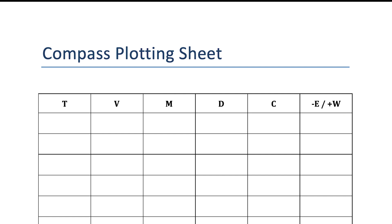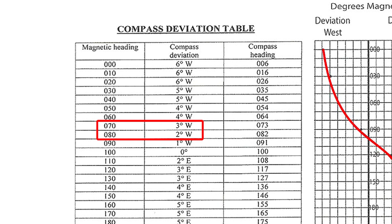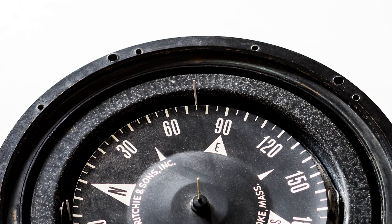So let's work through an example. Starting with a true bearing of 090 degrees and a corrected variation for 2021 of 016.5 degrees east, we subtract the easterly variation, which gives us a magnetic bearing of 073.5 degrees. Remember, a magnetic bearing does not take deviation into account. Using our deviation table, we determine that for a course of 073.5 degrees magnetic, we experience 003 degrees of westerly deviation, which we then add to our magnetic bearing, resulting in a compass course of 076.5 — or 075 degrees — as our course to steer. It is easier with a typical sailing compass to steer to the nearest multiple of five.